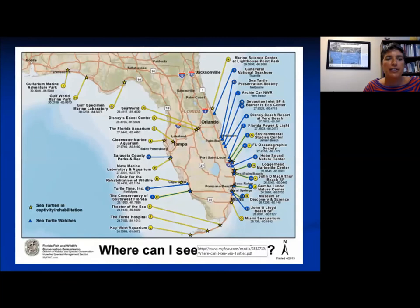Here's a map that can also be accessed on the Florida Fish and Wildlife website — just Google sea turtles on their page. It can show you everywhere you can see sea turtles in captivity as well as different sea turtle watches throughout the state of Florida.